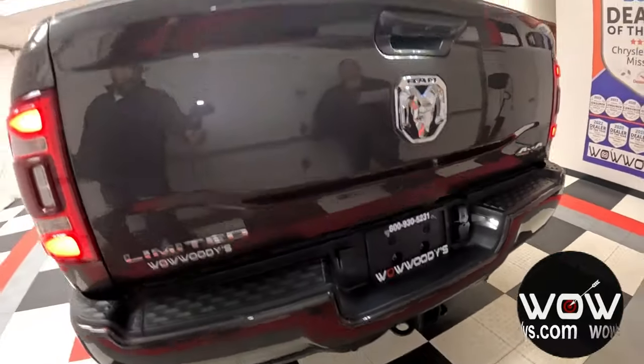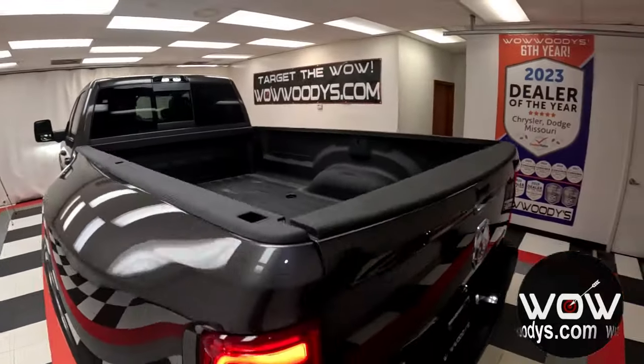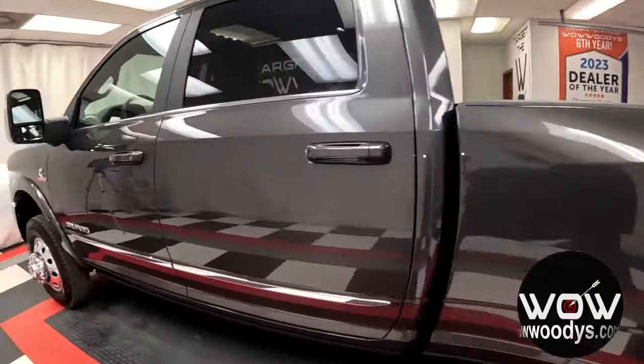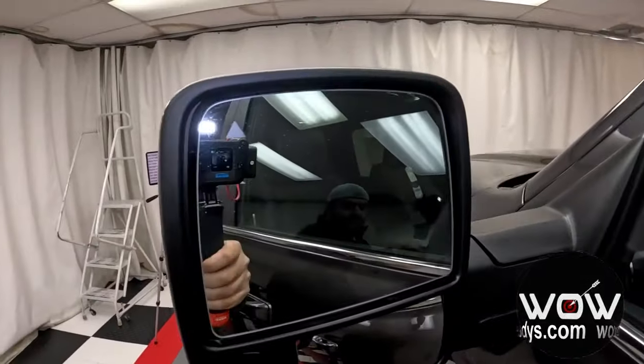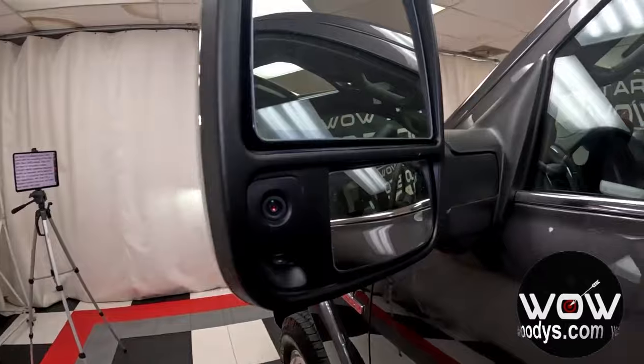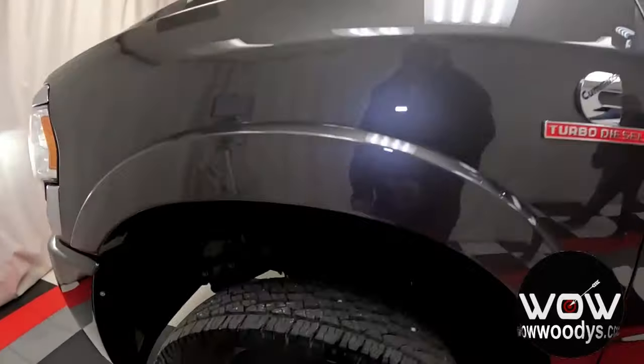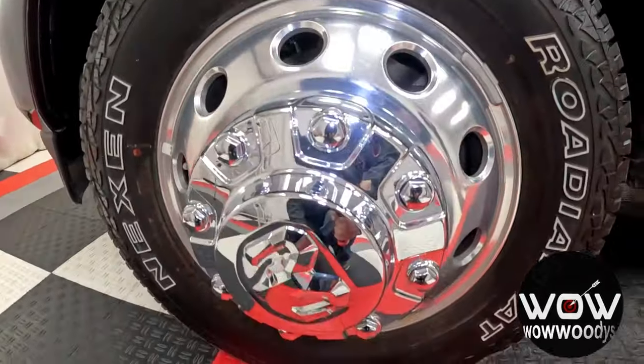You also get that nice bed liner in the back with your fifth wheel gooseneck prep package, and you also have those incredible trailer tow mirrors — they are packed with technology. You do have blind spot monitoring with your convex spotters on the side, and your wheels are 17-inch polished aluminum wheels.